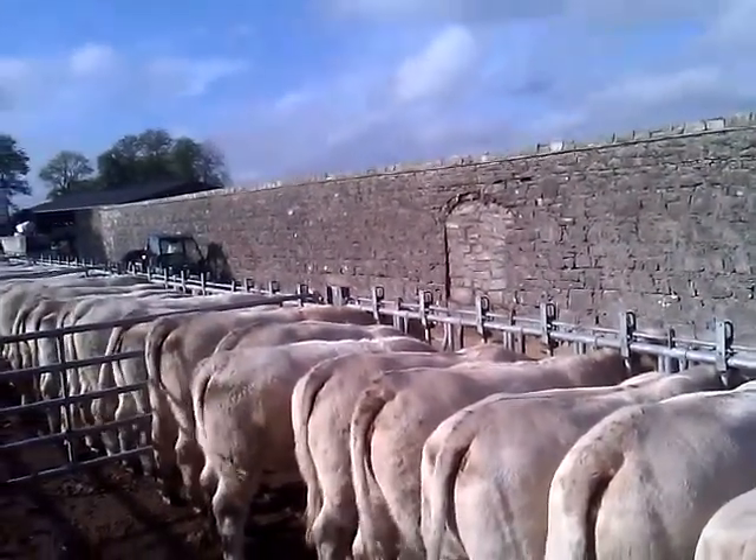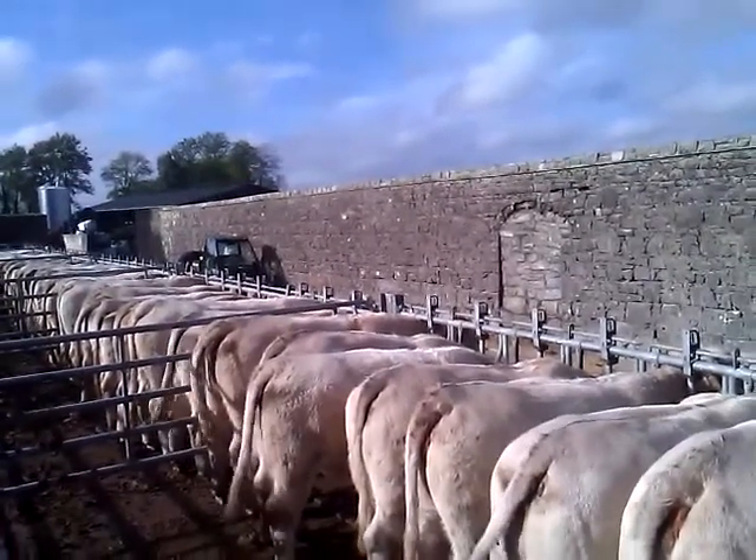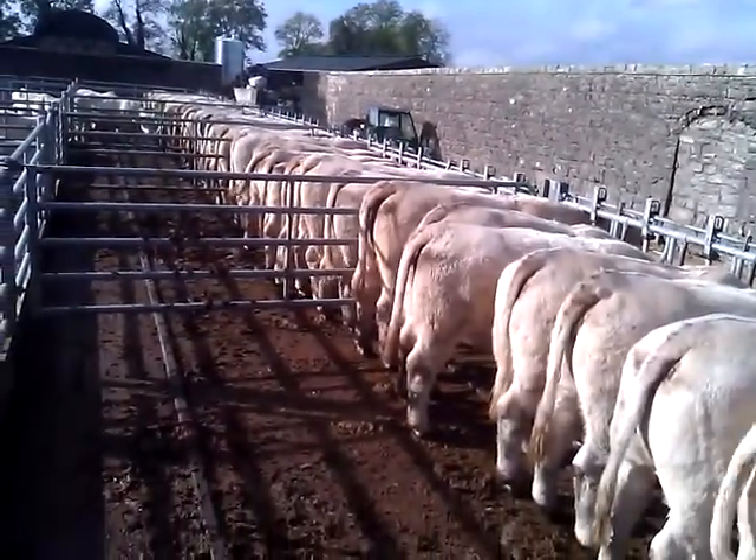Headlocking barriers are a great recommendation for the management of animals for purposes of not alone scanning, but AI, veterinary treatments as required. That can all be done very efficiently without having to move the animals from their home environment.